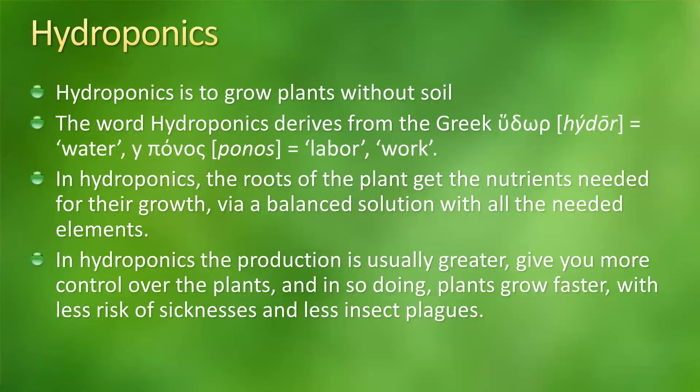Hydroponics is to grow plants without soil. So you don't use soil, you use some other kind of media to grow the plants. The word hydroponics derives from the Greek and it's two words: water and labor. So it's the word to grow plants without soil.